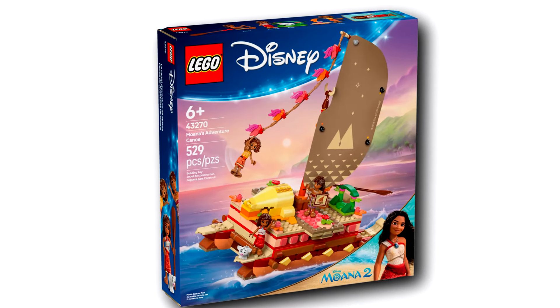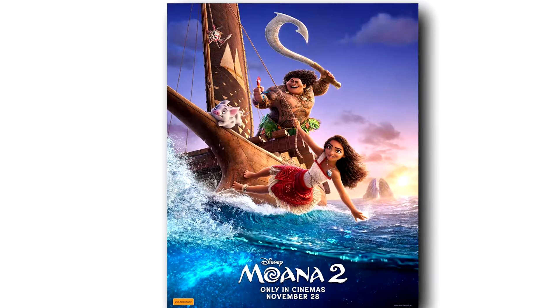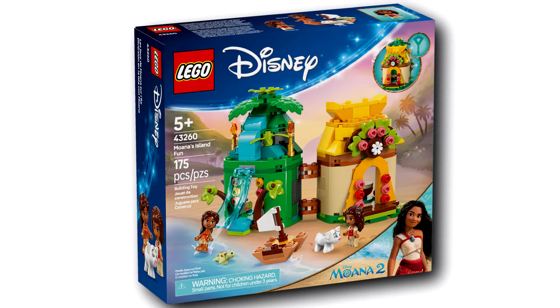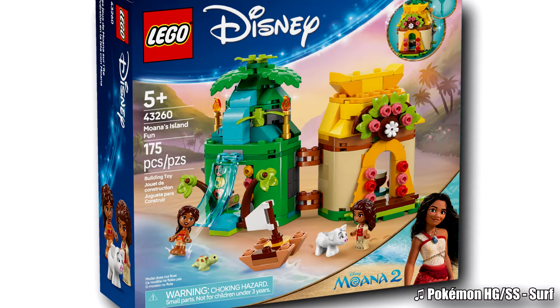The two Lego Moana 2 sets have been revealed and there doesn't seem to be as much hype for this sequel. A lot of people are saying it's going to be a repackaged Disney Plus series. Lin-Manuel Miranda isn't coming back for the music, which is pretty disappointing because the music of the first film was great.